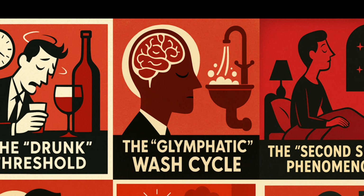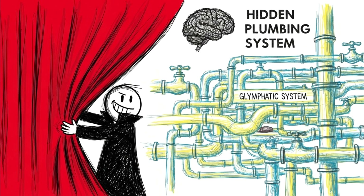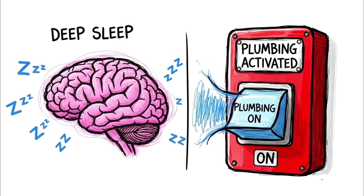The Glymphatic Wash Cycle. Entering the 5 to 6 hour range, we reach the realm of the functional adult — the global average for industrialized nations. You aren't hallucinating and you aren't manic, but you are missing out on the most bizarre biological cleaning process known to science: the Glymphatic System. This system, only fully described in the last decade, is the brain's hidden plumbing.